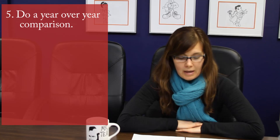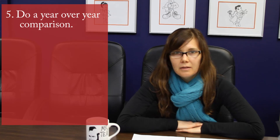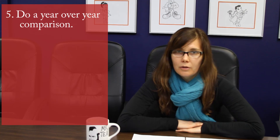Number five: look at your month-over-month comparisons for your accounts, but also compare your annual totals. It's easy to get caught up in monthly comparisons and forget to take a yearly snapshot, which will be good to have if you are working on an account long term.